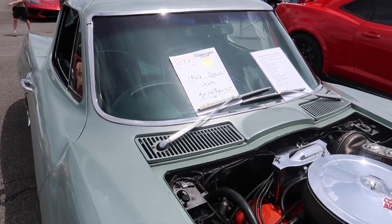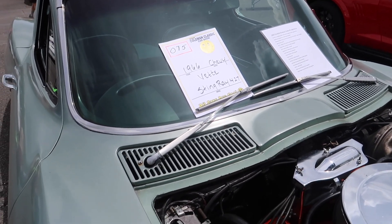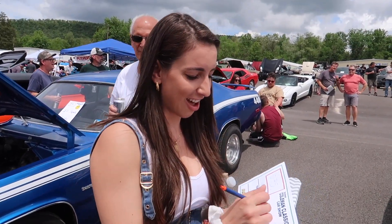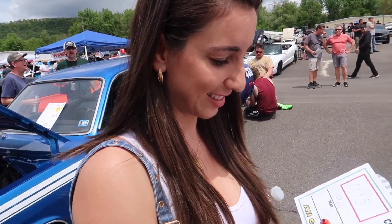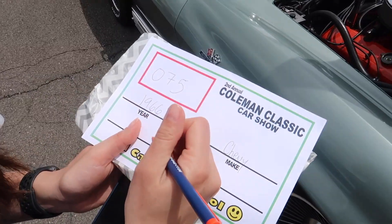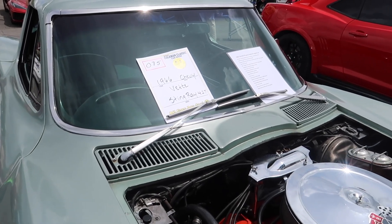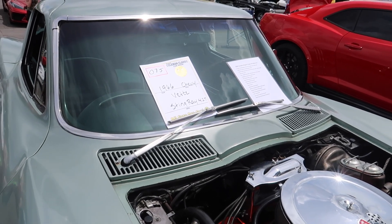After much deliberation between this and the Star Chief, we decided to go with the 66 Corvette because Christina's owned two Corvettes in her life — she's a Corvette girl. We're putting down the information, going to put a sticky on there. It already won somebody else's award as well. It's an all original car — that's pretty cool.